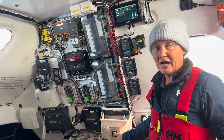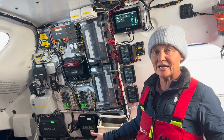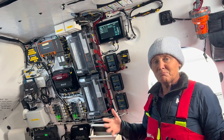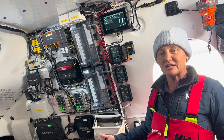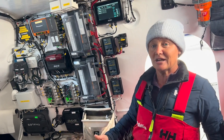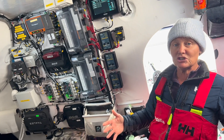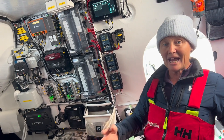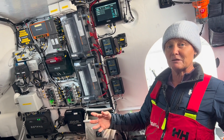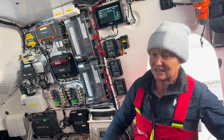We did a lot of work last year deciding what was important to us in terms of our electronics and our tech on board, and then re-architecting all of our systems so that it was easy for me to manage — a system that we'd built without lots of bolt-ons from other people, trying to get it all into one place so that I could easily understand.